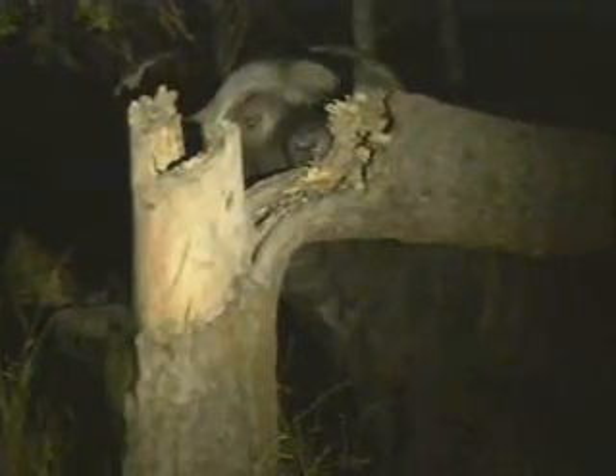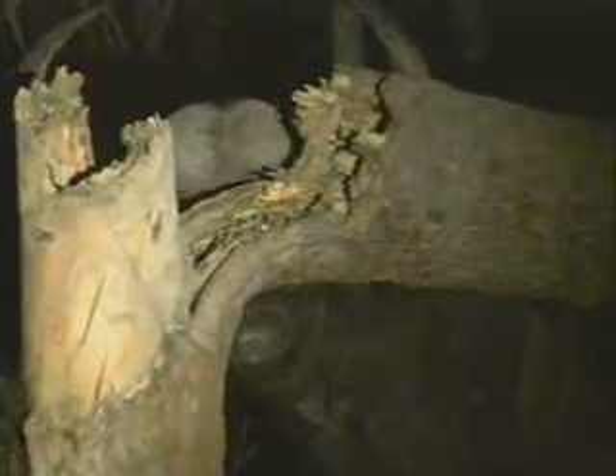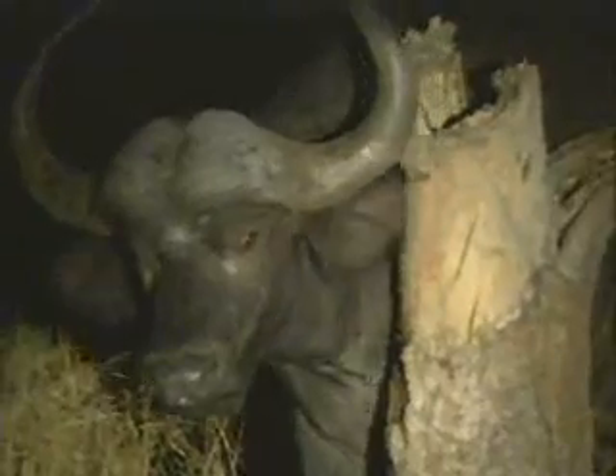This buffalo bull is really fascinated — I think that's probably the best word. He really is more than curious about what's going on with this tree. Definitely scent related, and obviously smell related as well. Although quite often with most of your large mammals, they can use that phlegm in a process where they can actually almost taste the smell, using the Jacobson's organ.